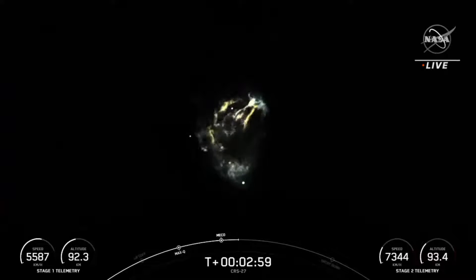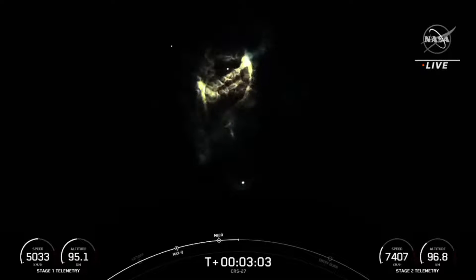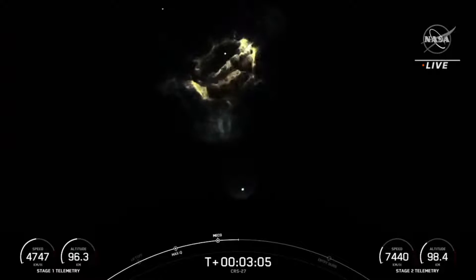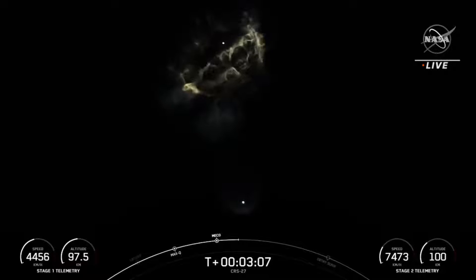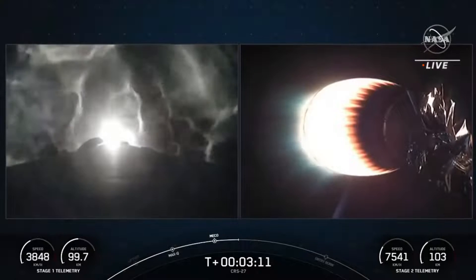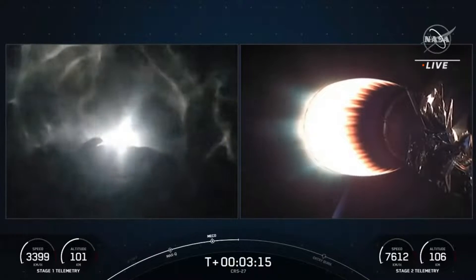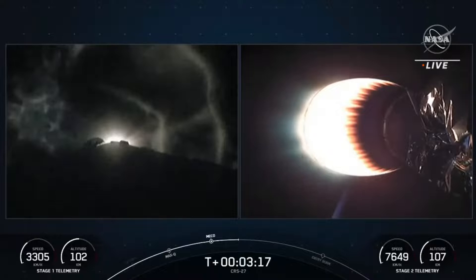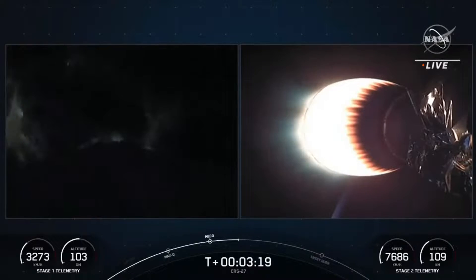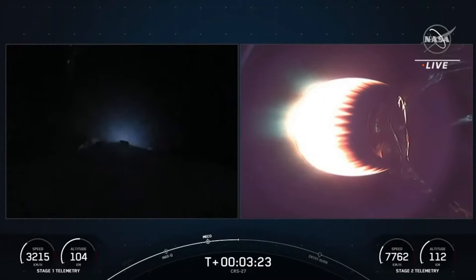While a boost-back burn is normally performed in order to return the first stage to one of our landing zones, here we are just performing a partial boost-back. This shortened burn, possible due to payload weight, will allow us to recover the Falcon 9 booster much closer to the coast, and shorten the drone ship's journey back to shore by about one and a half to two days. Stage one boost-back shutdown confirmed.